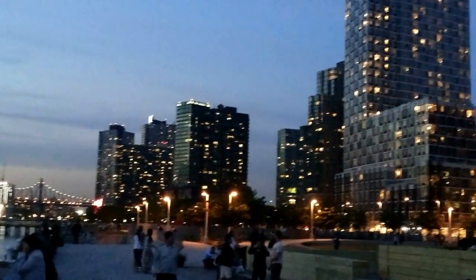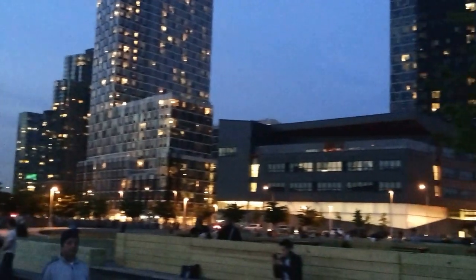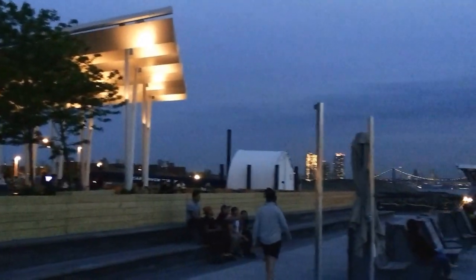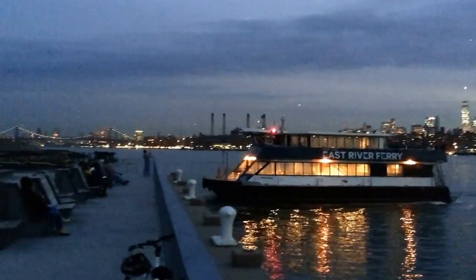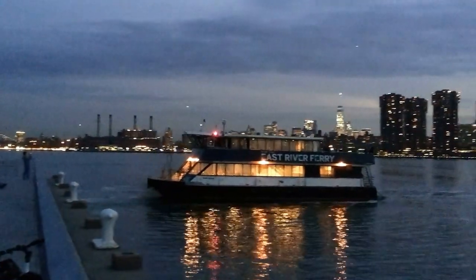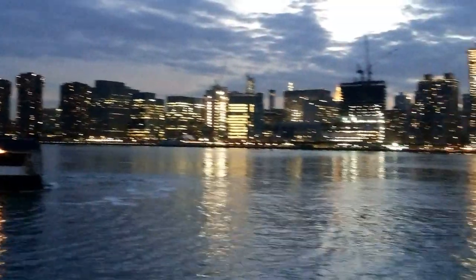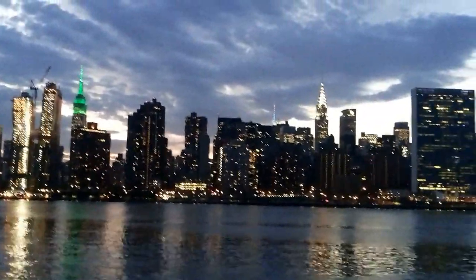These are the new condominiums from which you can have this amazing view of Manhattan. The lucky ones who live here and work on the other side can take this ferry all the way to Manhattan — otherwise they can also take the subway, so it's not that difficult to get there.